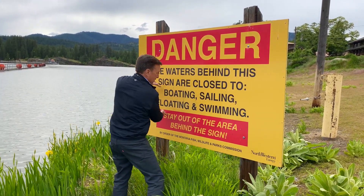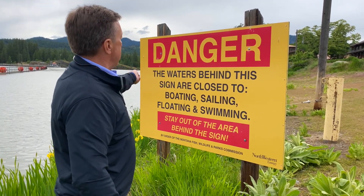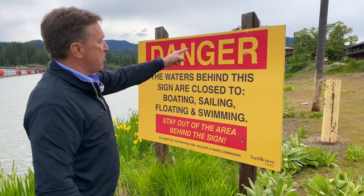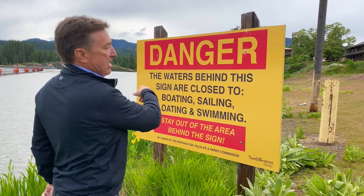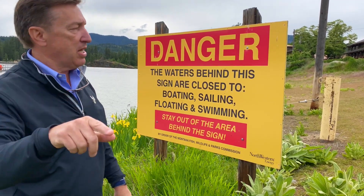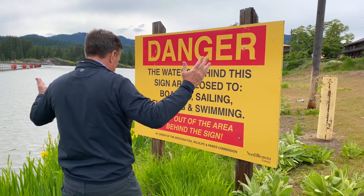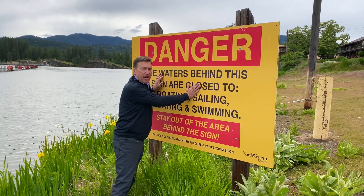The effective sign would read: 'Danger — Dam Ahead — Keep Out.' Left aligned. 'Danger' capitalized fully to draw attention, with proper title-case lettering — first letter uppercase, the rest lowercase — for the remaining words. That gives you a beautiful, readable sign. This one needs to be replaced, and we will be talking to the owner of this dam soon.